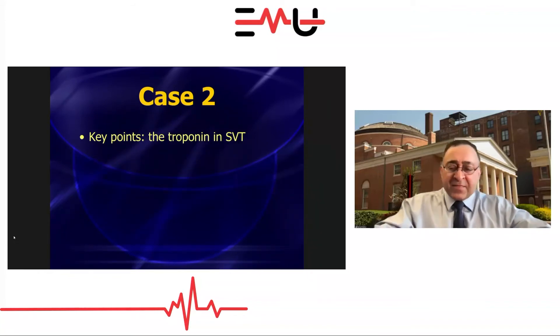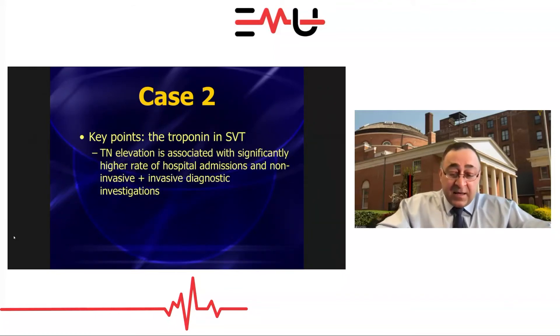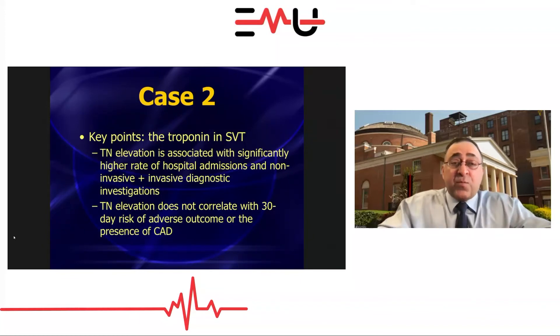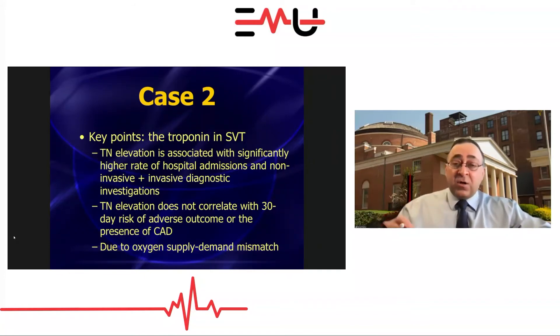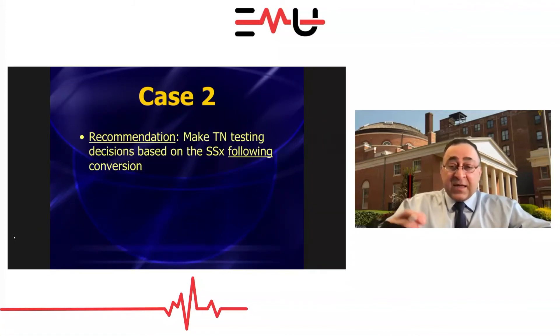What about the troponin? Studies indicate troponins are sent anywhere from 35% to 80% of the time in SVT patients in emergency departments, and about a third of the time the troponins will be a little elevated. These troponin elevations are not associated with any bad outcome — they are associated with admissions, non-invasive tests, and invasive diagnostic tests, but not with any adverse outcomes. The troponin elevations mean nothing. Essentially, it's just a sign of oxygen supply-demand mismatch — like if you did a couple of laps running around the hotel, you'd bump your troponin too.